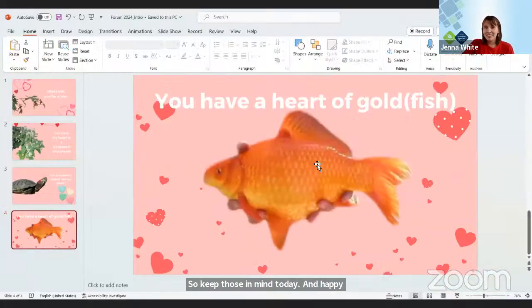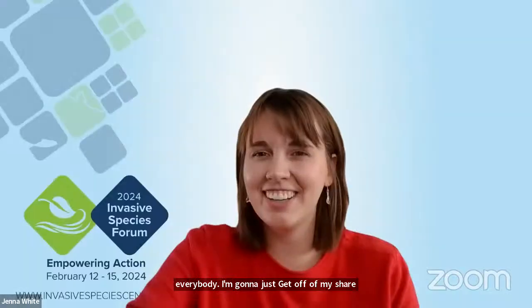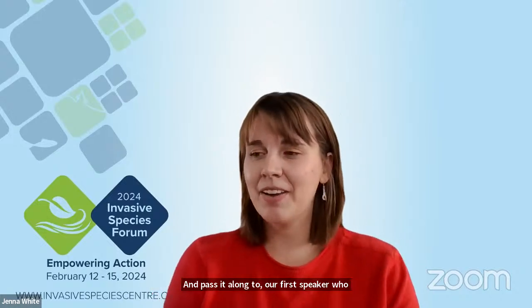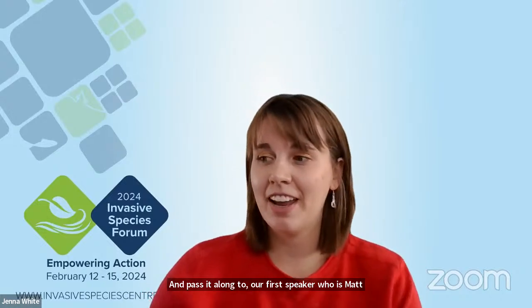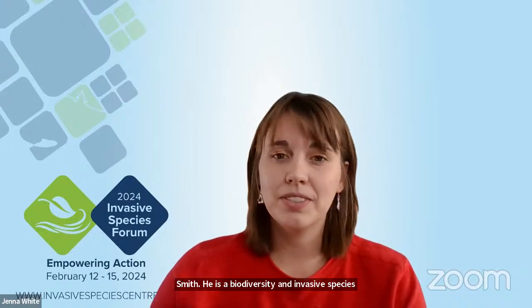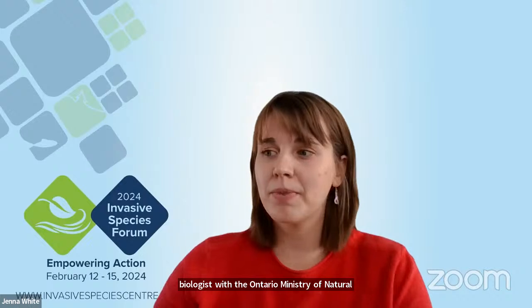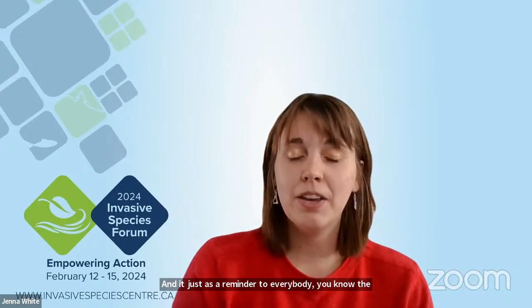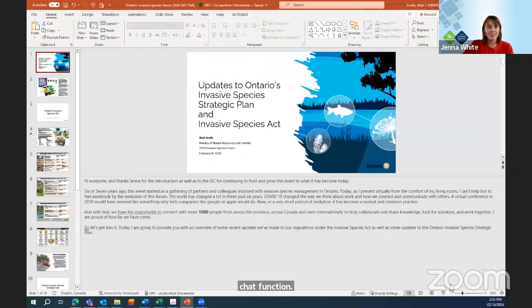I'm going to pass it along to our first speaker, who is Matt Smith. He is a biodiversity and invasive species biologist with the Ontario Ministry of Natural Resources and Forestry. Just as a reminder to everybody, place the questions in the Q&A function, not the chat function. All yours, Matt.